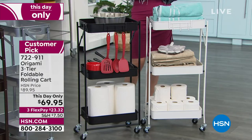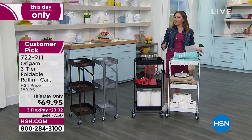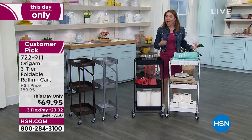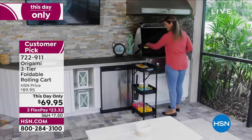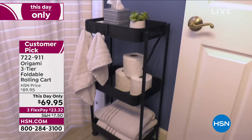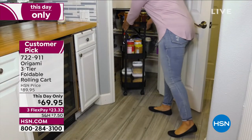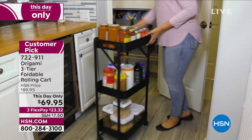Origami is known for powder-coated steel, which means it can go in the bathroom with steam, and you can take it outside for your plants — absolutely no chipping, no corroding. They're also known for wheels, so it's mobile and goes wherever you want. This is a three-tier foldable rolling cart with a max weight of 39 pounds — great for outdoors, the office, the powder room, or the pantry.